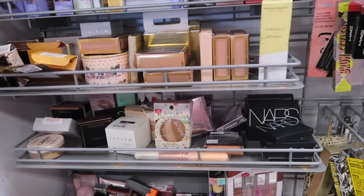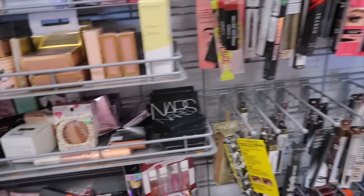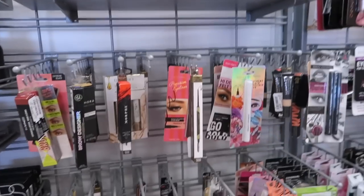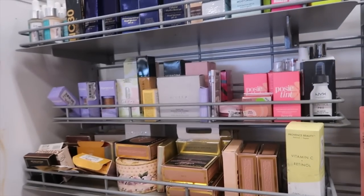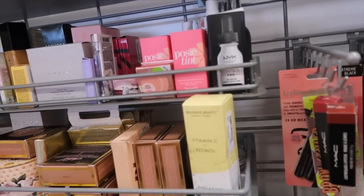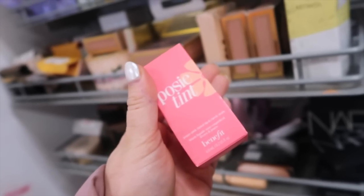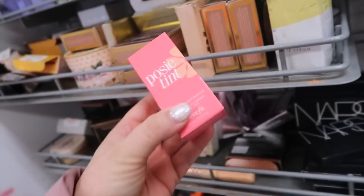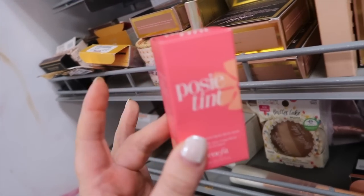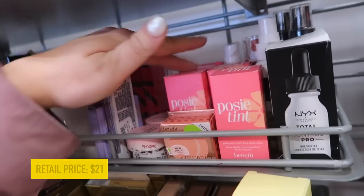You got a little sneak peek of what's new at TJ Maxx if you watched one of my last shop-with-me vlogs, so I'll include that stuff here too for people who didn't see it. But let's go over even more new stuff that's out today. We've been seeing so much more from Benefit lately, which is crazy because they used to not have very much here.